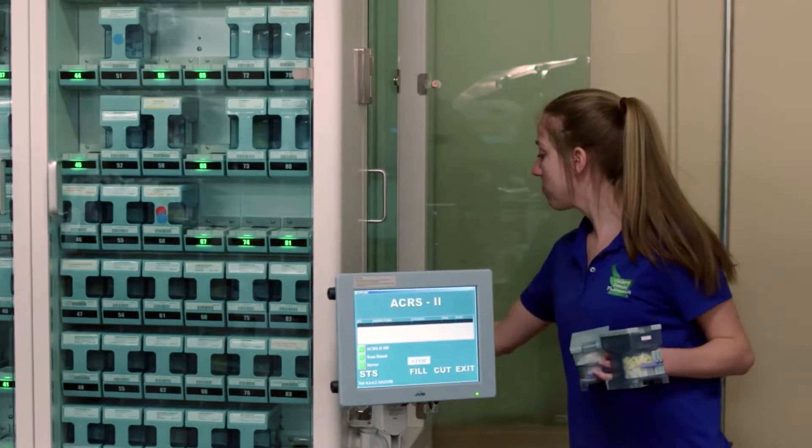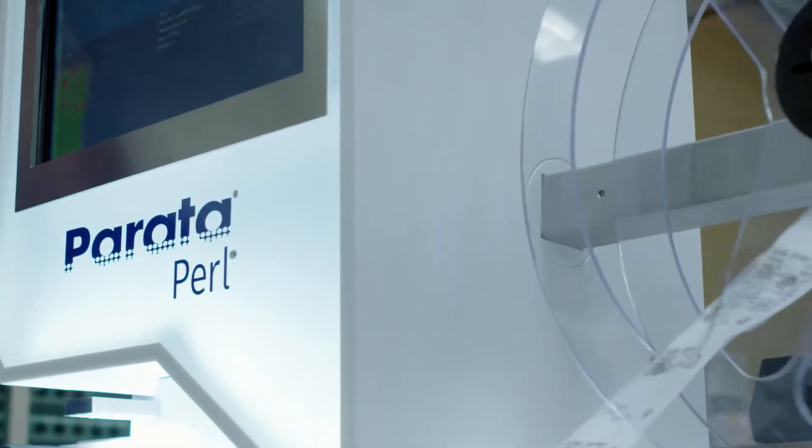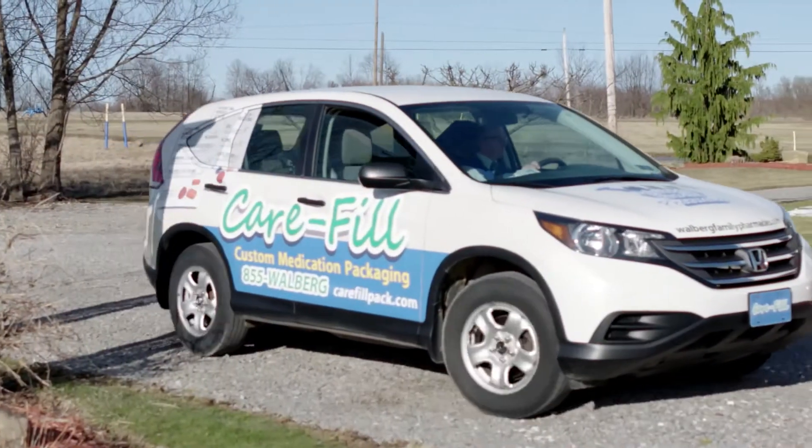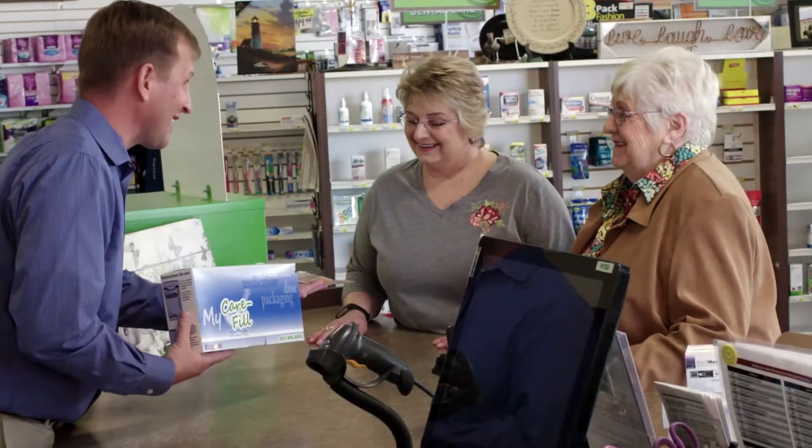It's just good knowing that the person on the other side of the phone that has never ever met me is just so happy with what I'm doing. It's the technology that Parada has come up with to make it easier for us as pharmacy operators, easier for us as technicians, and obviously always easier for the patient at home.